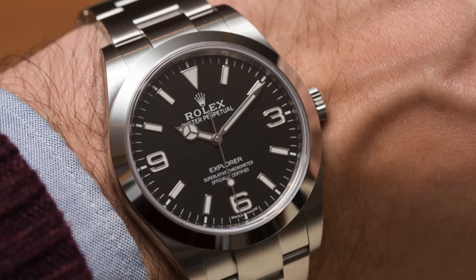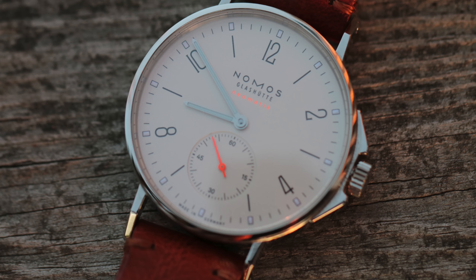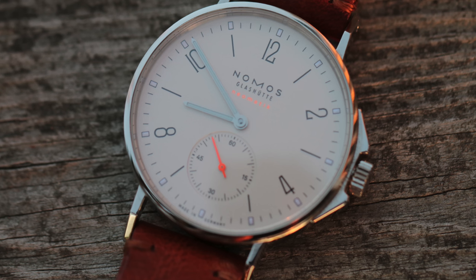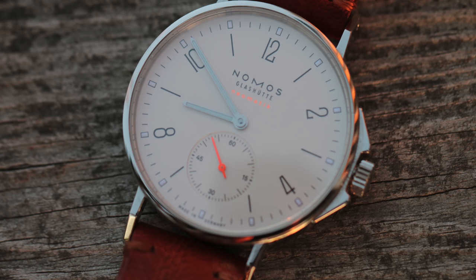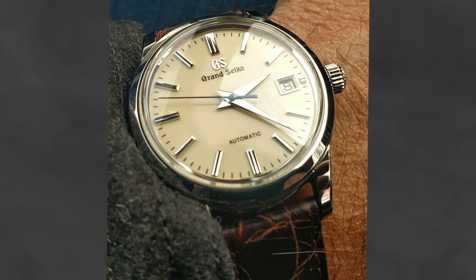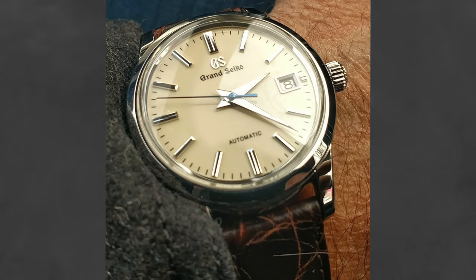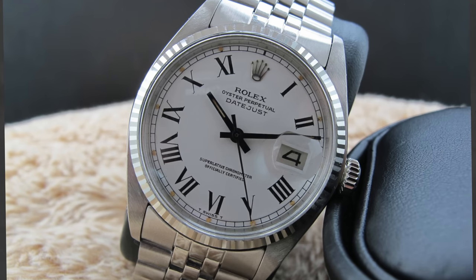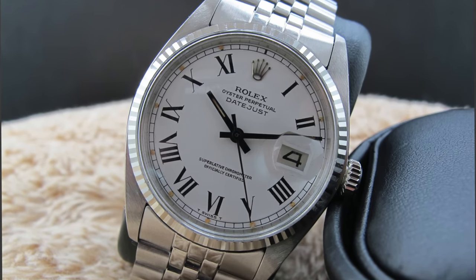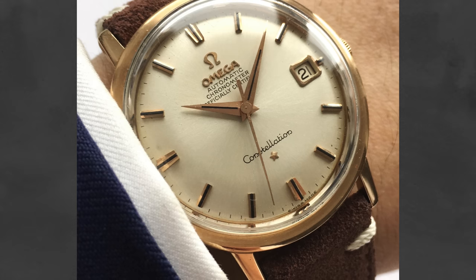For the $10,000 club, for an everyday piece you have to look at a Rolex Explorer, a Tudor Black Bay, a Nomos Ahoi Neomatik — a watch that I own — Grand Seiko, an Omega Railmaster, or an IWC Pilot. For dress pieces, again look at Grand Seiko; Nomos watches are still very viable in this price range. Also consider going vintage — you can see great value here with a vintage Rolex Datejust, many Omegas, Zenith, or a Longines.